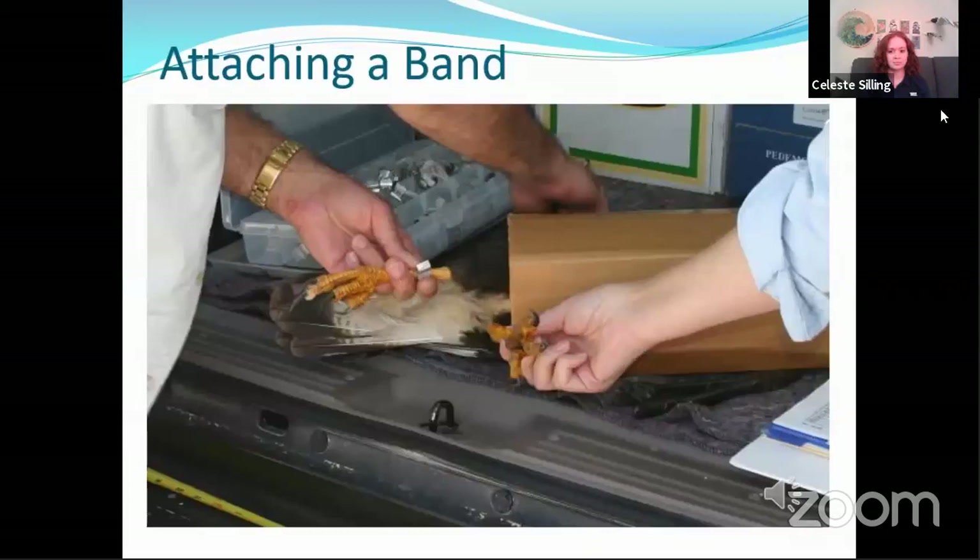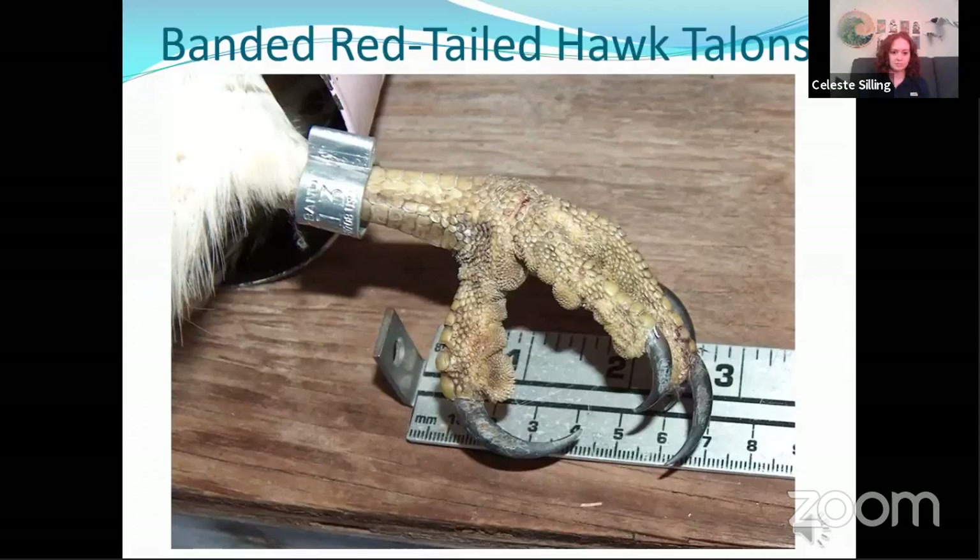Then we actually attach the leg band to the bird, being very mindful of their talons. Talons are the weapon of choice for raptors — this is what they hunt with. This is a red-tailed hawk foot here and you can see how long the talons are and how big the foot is. If this grabs ahold of your arm it can cause serious injury, so we are always mindful of controlling the talons.